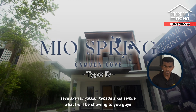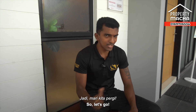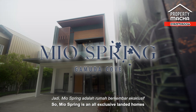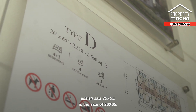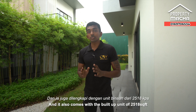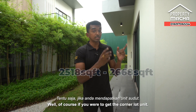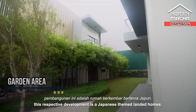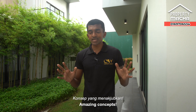For this video today, I'll be showing you the Meal Spring Type D show unit. Meal Spring is an all-exclusive landed homes development that comes with four variations. The variation I'm showing today has a land size of 26 by 65 feet, a built-up of 2,518 up to 2,668 square feet — that's for the corner lot unit. This is a Japanese-themed landed homes development — an amazing concept.